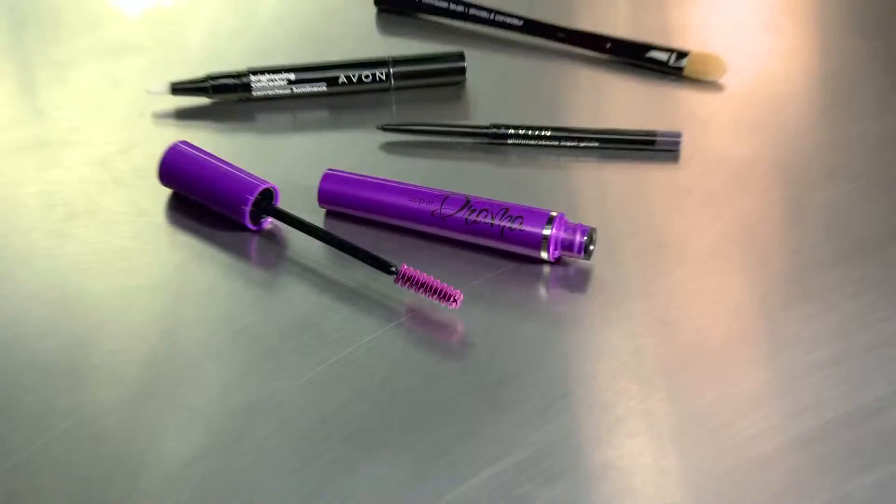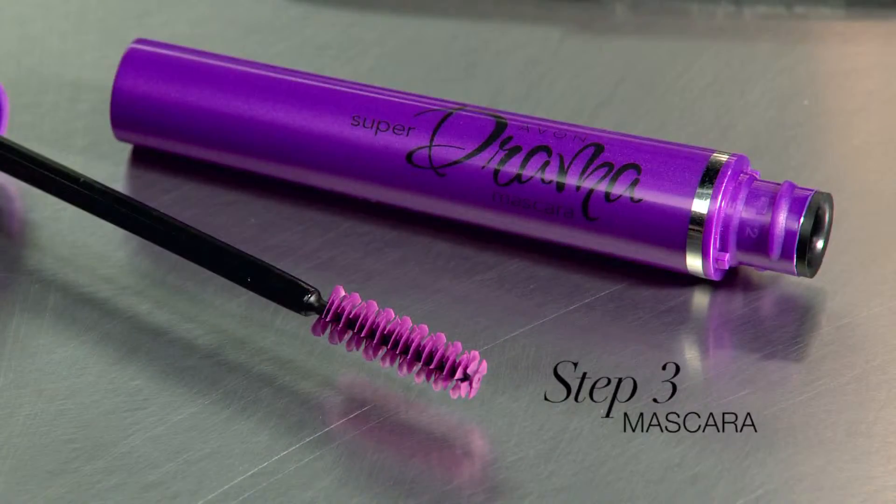The last and final step is mascara. Let's add some drama. To make these eyes look nice and big, I'm using Super Drama Mascara to add length and volume. A little bit of definition at the bottom, not too much. And there you have it — big, beautiful eyes.